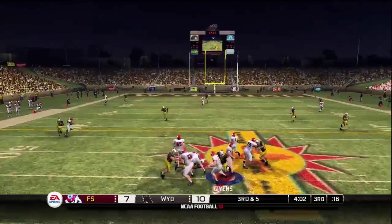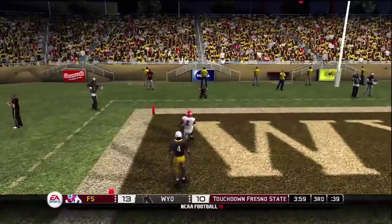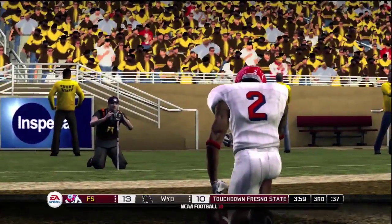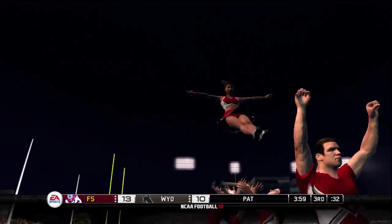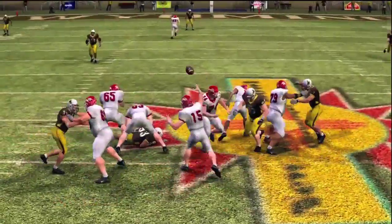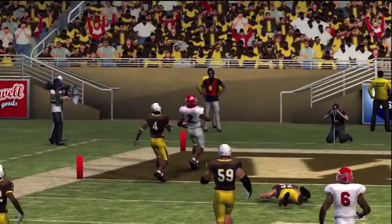Colburn drops back — deep pass down the left side — and he got it! He'll take it all the way for the touchdown! The wideout truly knows what he has to do to contribute and make his team successful. That was a very nice route on the post, he caught a beautiful ball and got his team 6 points.